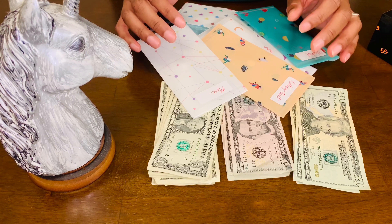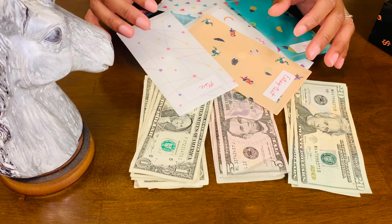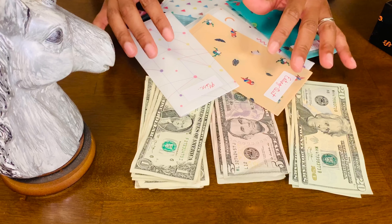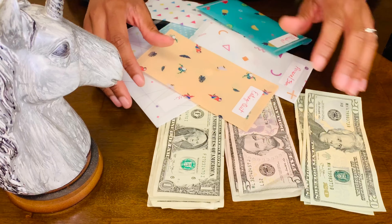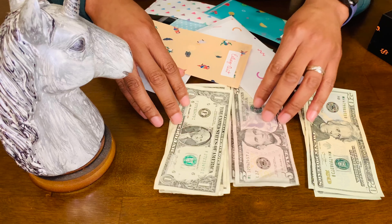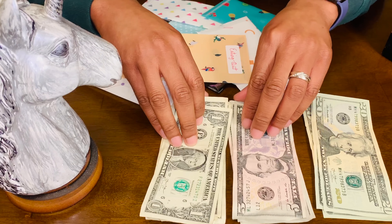I came up with the categories I wanted to better manage by doing a review and analysis of my debit card statement. I looked at which categories I spent the most in and which I wanted to control the most. These are the categories I came up with. Again, this is my second paycheck for the month of January.